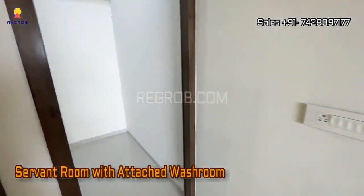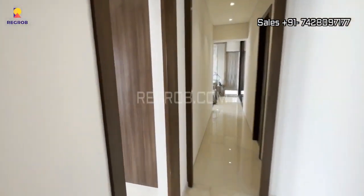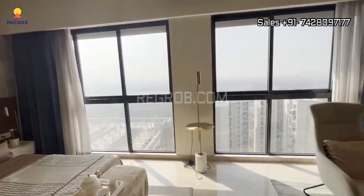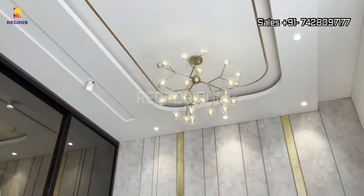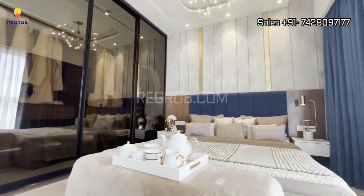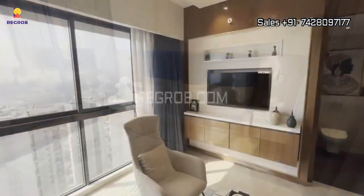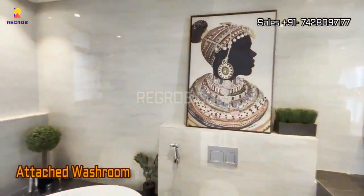Tucked away behind the kitchen is a servant room with its own attached washroom. Next, we step into the third bedroom. This flat is a three-side open marvel, ensuring that every room enjoys ample space and natural light. This bedroom also comes with an attached washroom featuring premium quality sanitary fittings.